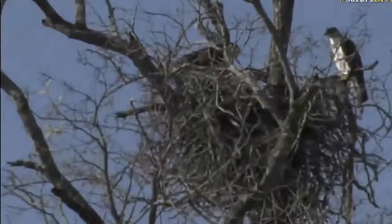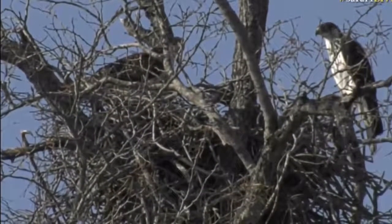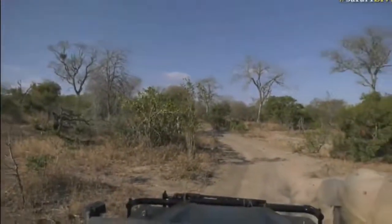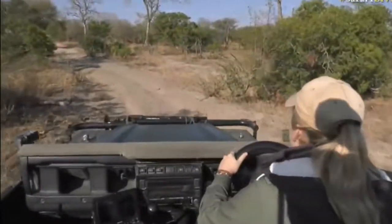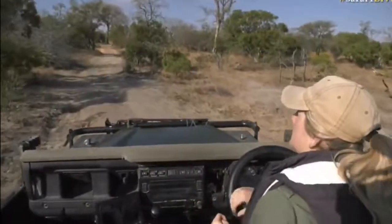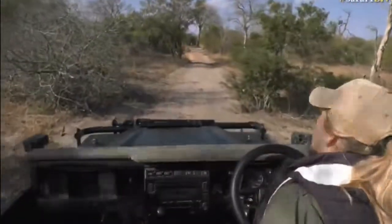I think there are chicks in there. I think that is them making that noise, but it's virtually impossible to see. Should we try and reposition and see if we can get a view on the other side? You see, eagles don't make the neatest nests — typically they're sort of platform nests, some built on tops of trees, some in the forks of trees. Maybe if we go around we can get a view into the nest from a different angle.